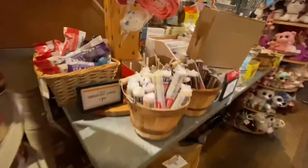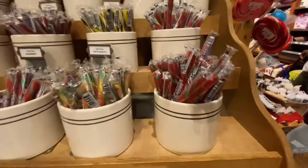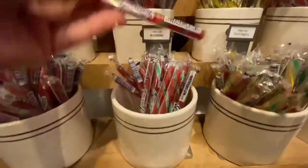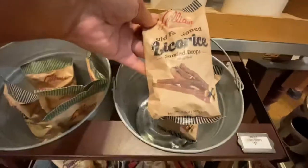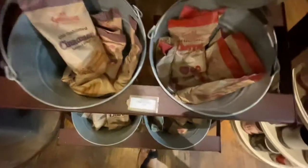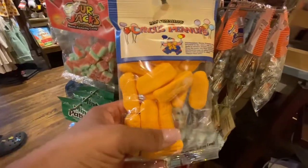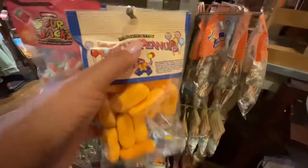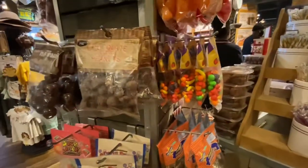Let me show y'all some of this old school candy right here. Y'all know about these candy sticks? And the licorice right here — this is old school and they are $1.59. Y'all know these? And I couldn't stand these — they're called circus peanuts, I think they're marshmallows, but they're not that good. Old school candy y'all — old school is better than new school!